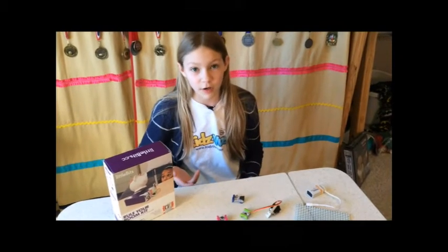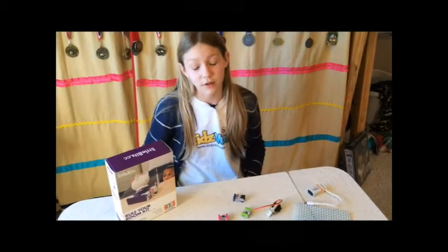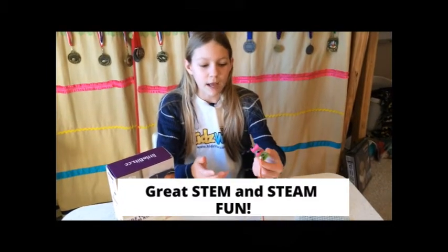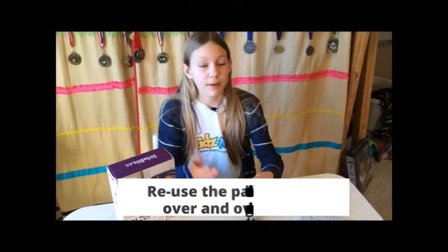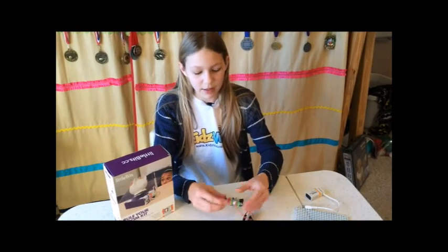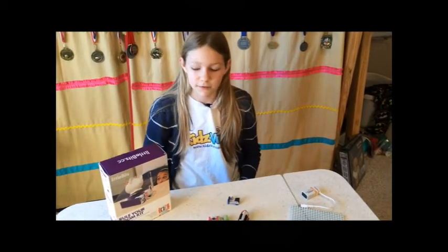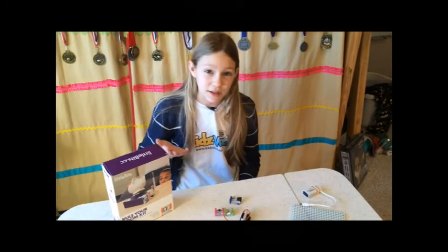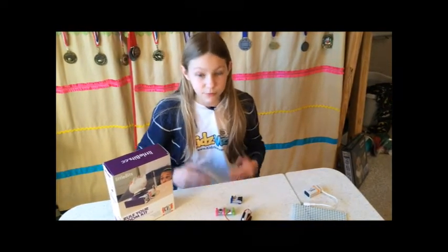The Little Bits Rule Your Room Kit is great because if I were to prototype the two inventions I showed you earlier, it would take me days to finish. But because of this easy magnetic snap system, I don't have to solder or do anything and I can make a prototype in no time. Some people who might like this product are inventors like me and people who just like to make stuff. It's really easy to use and I really like it. I'd like to thank Kidsviews for letting me review this Rule Your Room Kit and I can't wait to see what you invent.